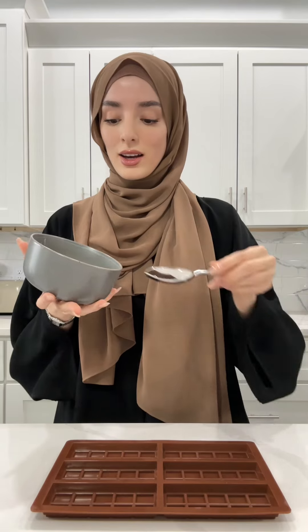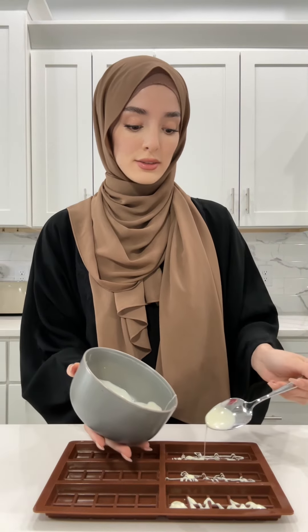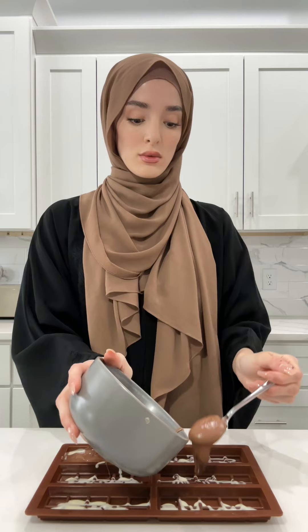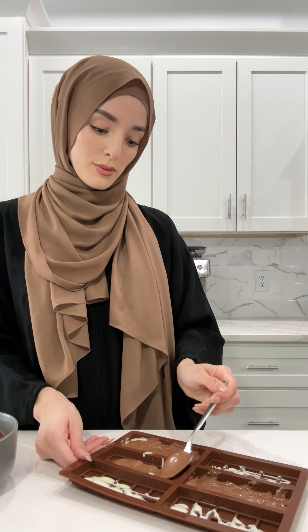Let's make some chocolate. I don't know if this is going to work, but we're going to try. Okay, I think that's good. That looks good. I'm going to put this in the fridge, and then we're going to do the filling.